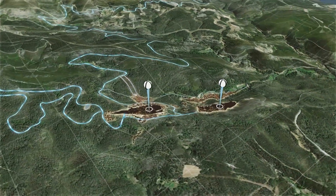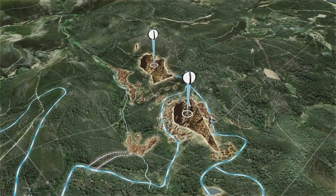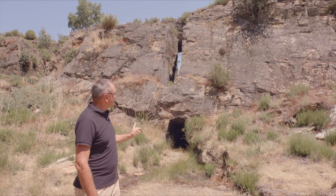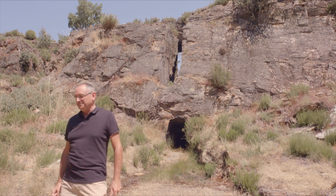In any case, what is certain is that large quantities of water were delivered to these quarries by means of well-planned and constructed pipelines. In the same way, we know that significant amounts of water had to be removed. This is shown by several galleries like this one, whose obvious purpose was to drain water out of the quarry and direct it down into the valley.